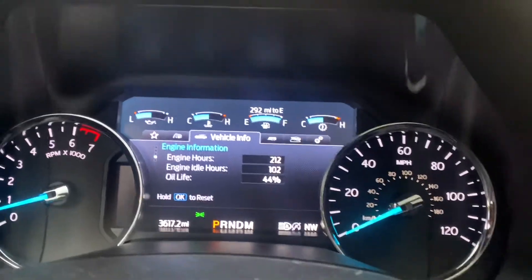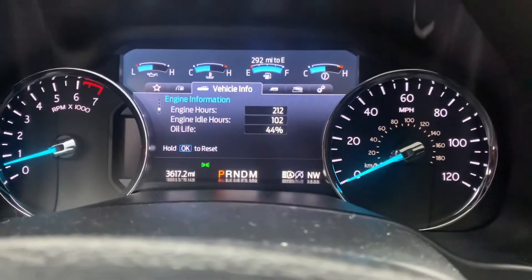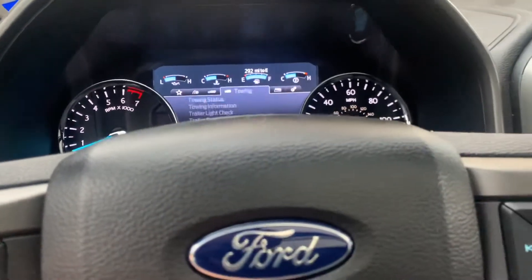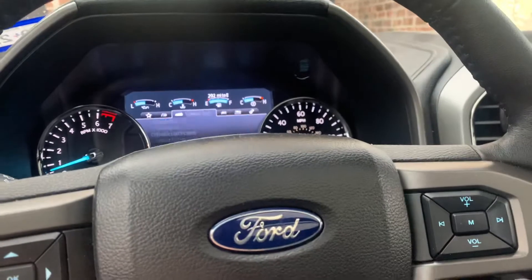I'd really hate to figure out what the oil life is at 10,000 miles — you won't have any left at all. I think that's a really stupid thing that Ford does. I would never let my car run to 10,000 miles before an oil change. That's the dumbest thing I've ever heard, especially when their own gauges are saying at 3,600 miles you have 44% oil life left. Always change your oil around 4 to 5,000 miles, in my opinion.